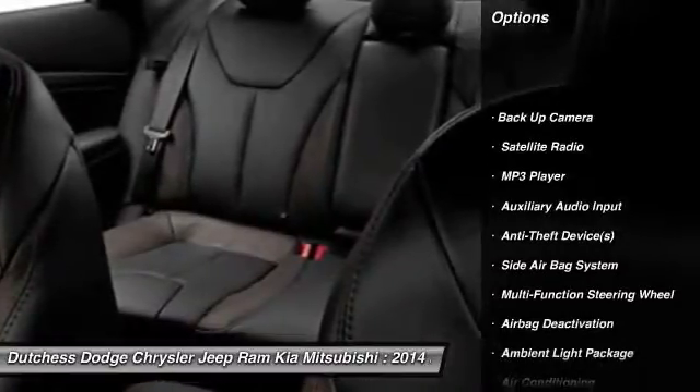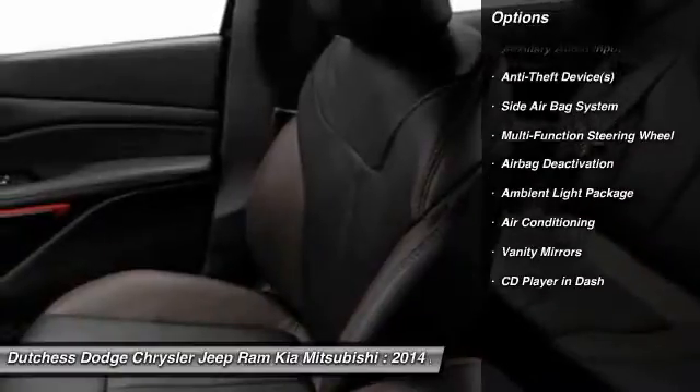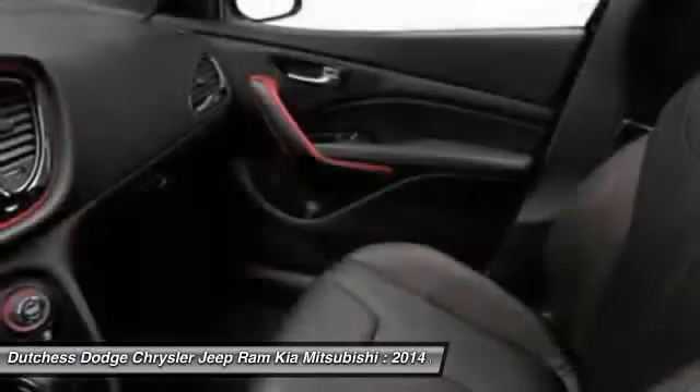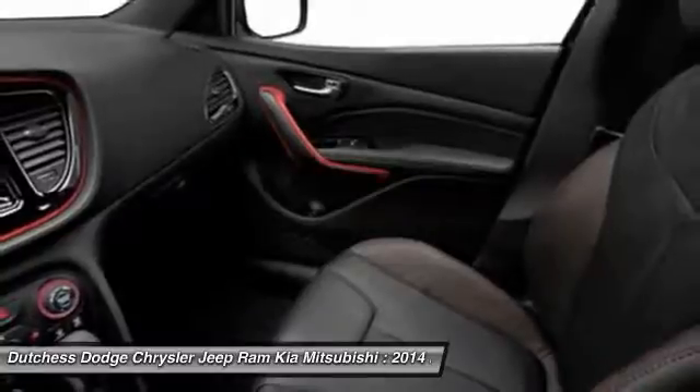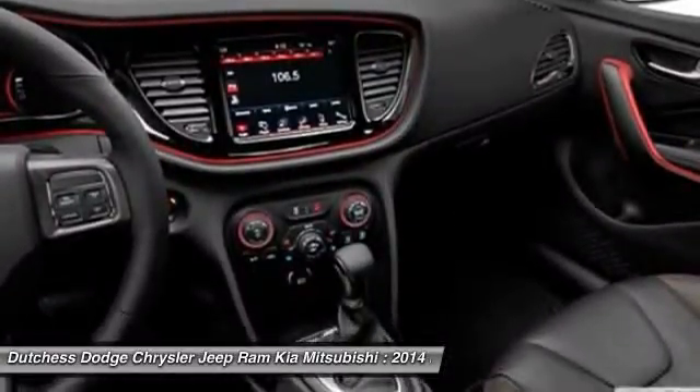Power driver's seat, dual airbags, power steering, front air conditioning, adjustable headrests, auto express down window, anti-theft security system, floor mats, cruise control, universal garage door opener.